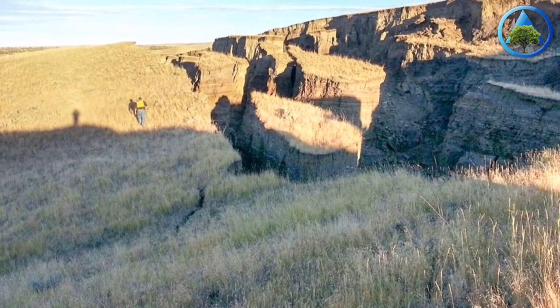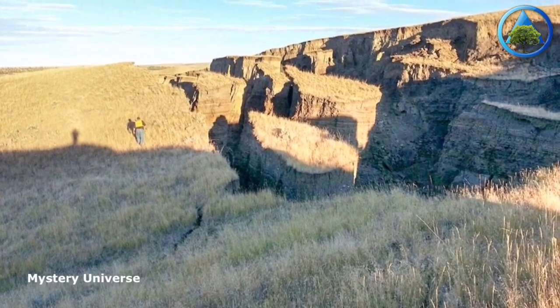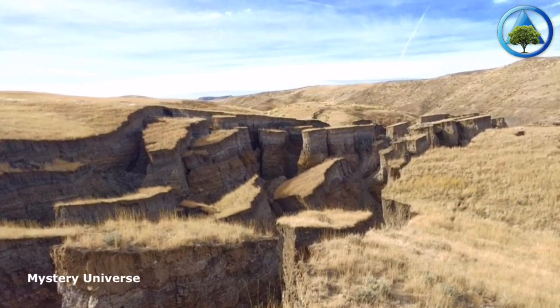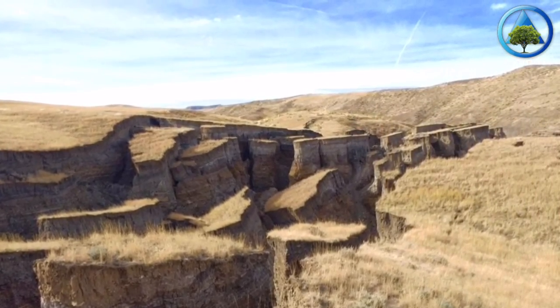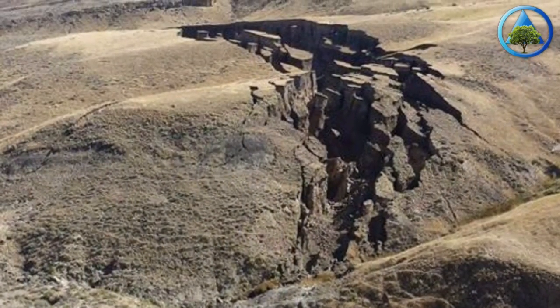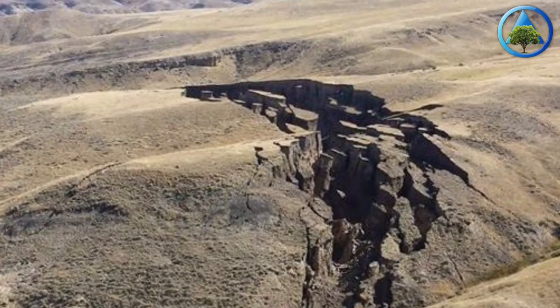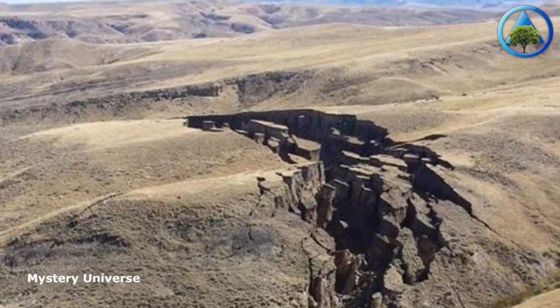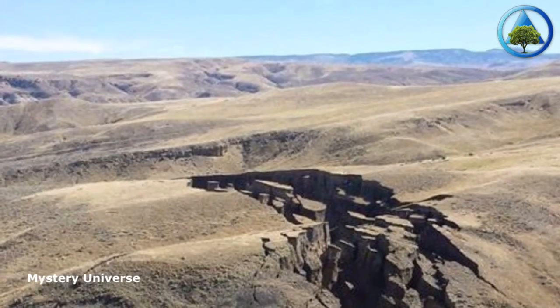Such an occurrence in the fall in Wyoming is probably more rare than it happening in the spring when you'd expect more moisture, but they do happen year-round, so it's not out of the ordinary, Whitke said. Nevertheless, to the general public, it's an astonishing event. Could the gaping hole continue to grow? Yeah, as long as there's room for it to move it could keep moving, Whitke said.